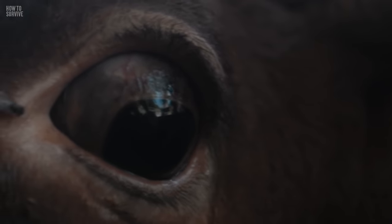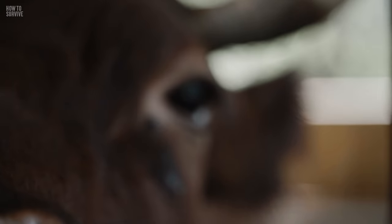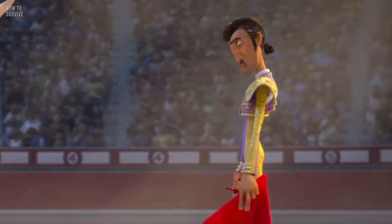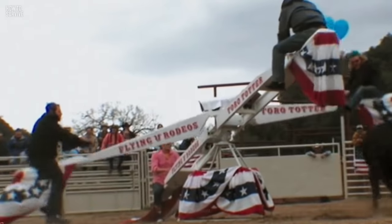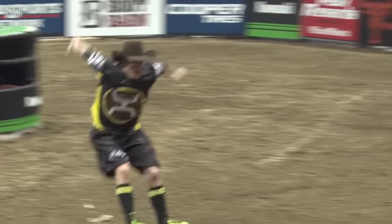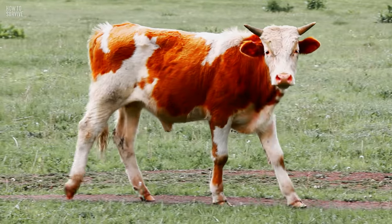Step 3: Move to its blind spot. Although cattle possess panoramic vision in excess of 300 degrees, their eyesight isn't focused or clear. When a matador teases a bull by waving his cape, it's not the color that gets the bull's attention — it's the aggressive motion. And this colorblind animal responds to the threat by attacking. Get in the blind spot behind its neck, out of its field of vision, and keep your movement small.